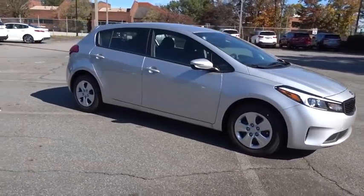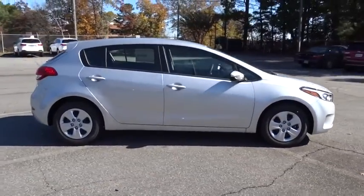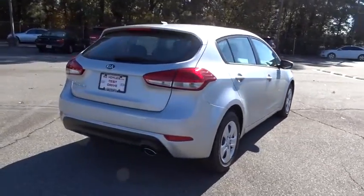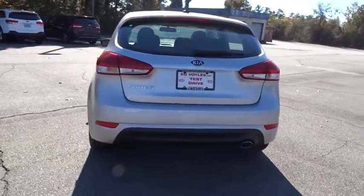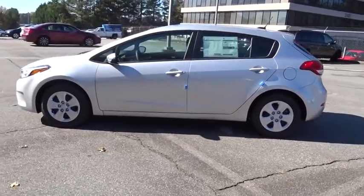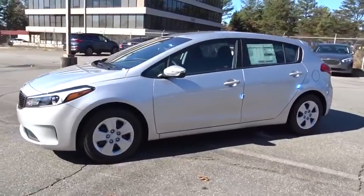The 2017 Kia Forte 5. The Kia Forte 5 is a versatile vehicle. It comes with accessible storage, advanced technology, and more. It comes with both great handling and fantastic gas mileage. Here are some of this vehicle's great options.